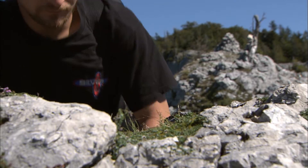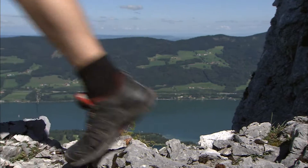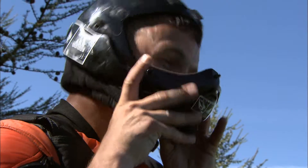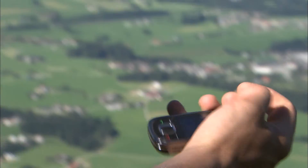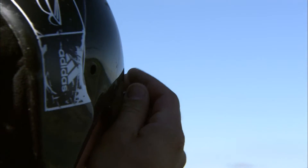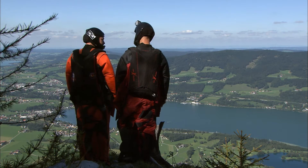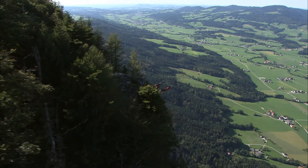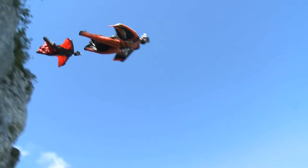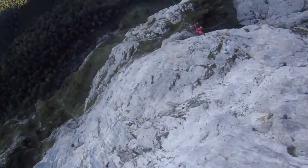The Drachenwand in Austria, not far from Lake Mondsee. Final preparations before the start. Martin and Renée are ready for action — down into the valley, without additional propulsion.